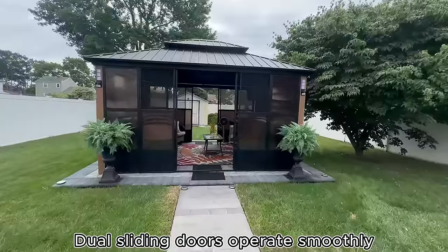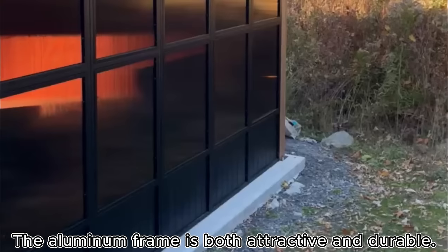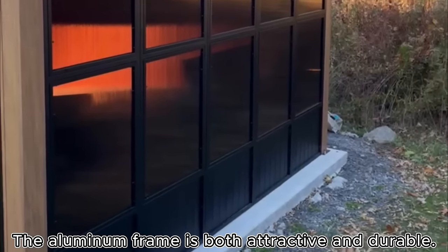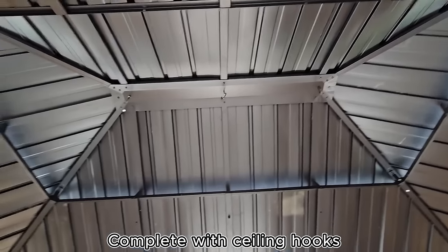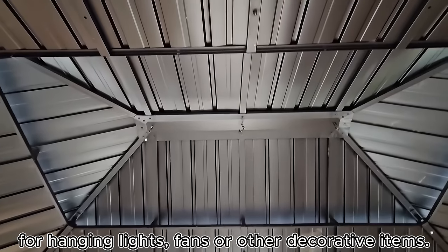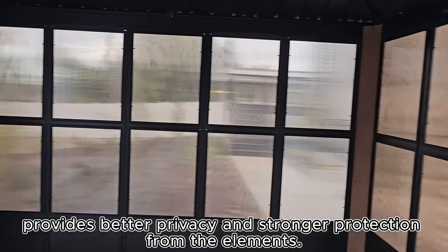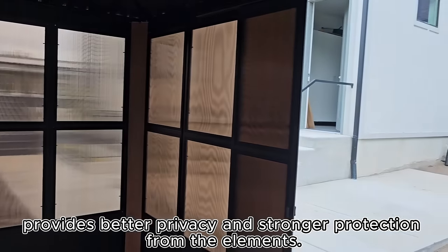Dual sliding doors operate smoothly for seamless integration of indoor and outdoor spaces. The aluminum frame is both attractive and durable, complete with ceiling hooks for hanging lights, fans, or other decorative items. The upgraded removable PC screen provides better privacy and stronger protection from the elements.